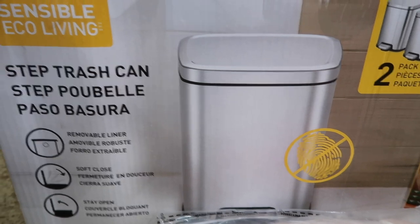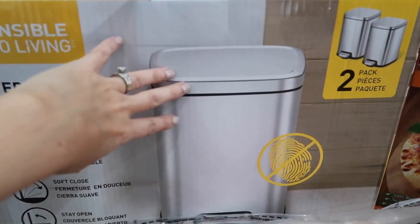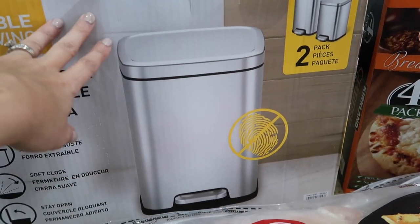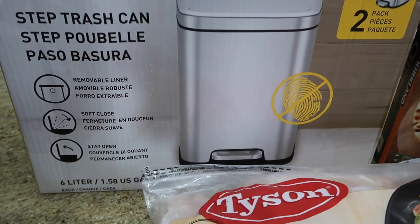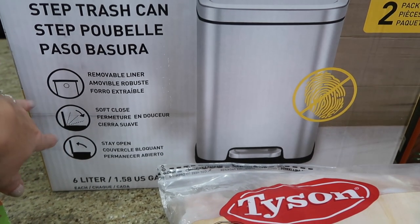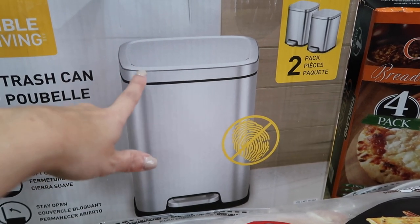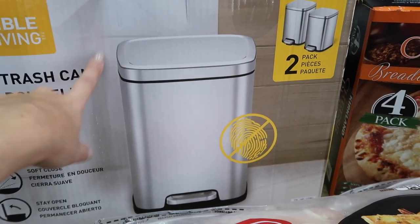I got the Sensible Eco Living trash cans — it comes with two in the pack. They're a small size, perfect for a laundry room or bathroom. This was on sale for $15.99 for both. They have a little step pedal so the top pops open, and the inside liner actually comes out so you can clean it. I'm going to put one at the bar area and one in the laundry room since they have lids and just look a lot nicer.